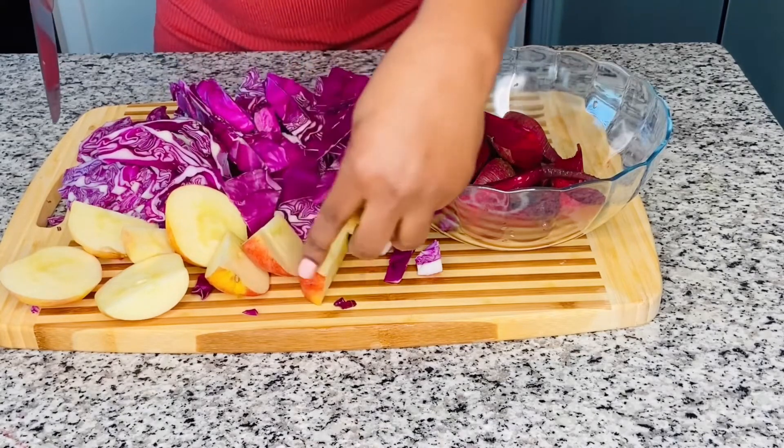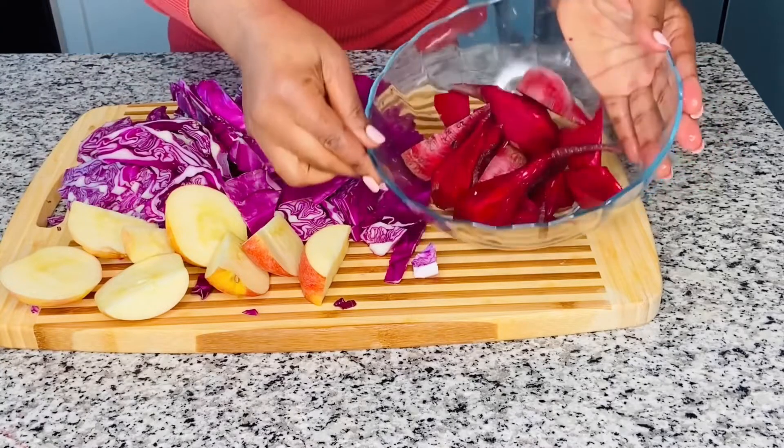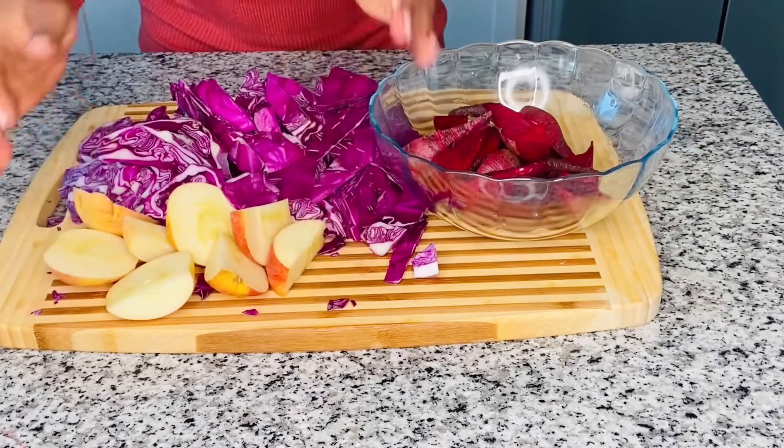My only three natural ingredients are ready. Here we have our beet roots nicely cut up, apples, and red cabbage. Now it's time to juice them.